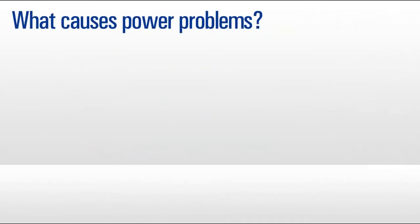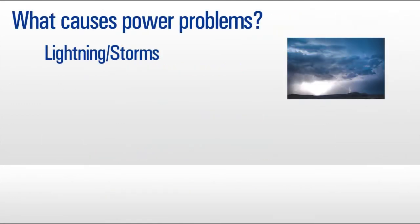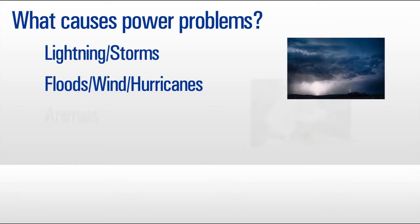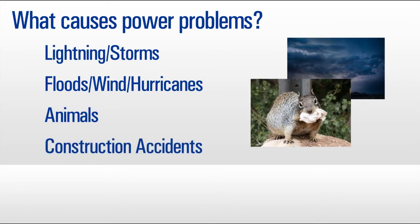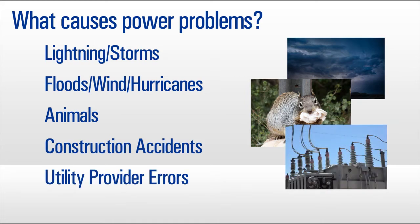These problems can have a range of causes, including lightning, floods, wind, and other natural forces, as well as man-made events such as construction accidents, fires, utility power issues, and rolling brownouts.